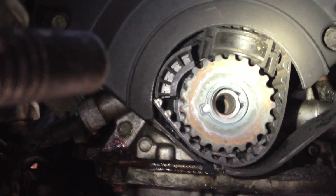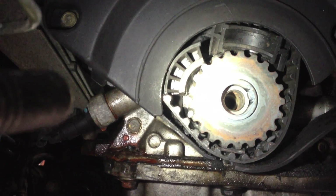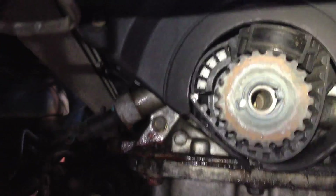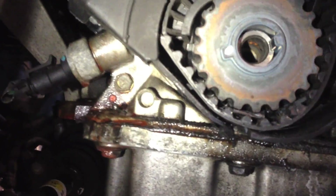It's just a stupid idea to make a timing belt tensioner pulley or an idler pulley out of plastic, because this is what happens. It's exposed to all that heat, it gets brittle, and then when you get a high RPM situation and all that centrifugal force gets on that pulley, it just grenades.